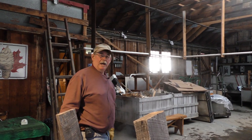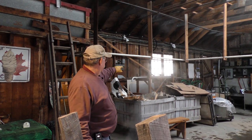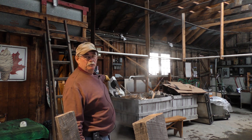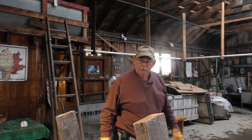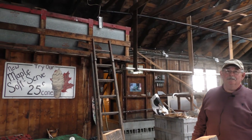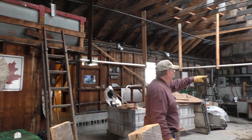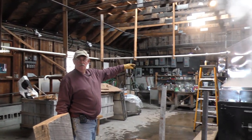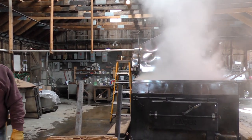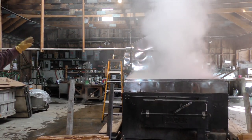All of our sap is trucked in and dumped into these holding tanks outside. They check for volume and sweetness, and then it goes down to a big cement block tank in the cellar. From there it's pumped up overhead into the overhead tank here, and it runs by gravity through that white pipe over to a float box on this side. We control the rate of flow coming in, trying to maintain a depth of about an inch on that front pan at all times — a constant flow, always got sap coming in.